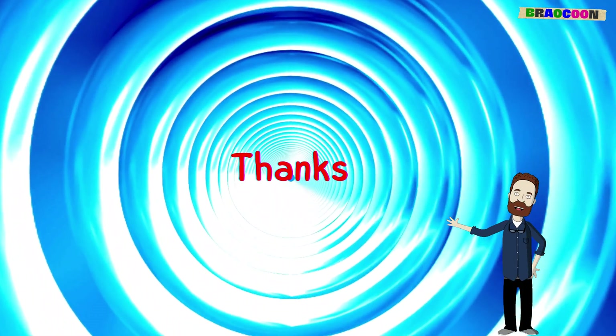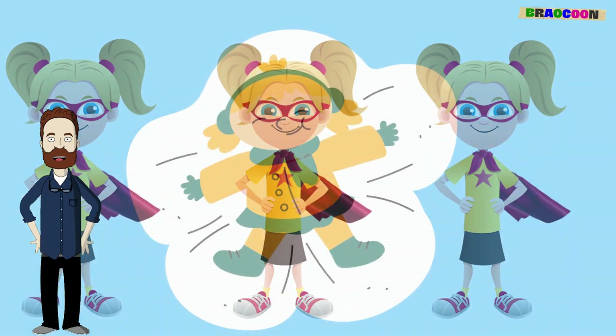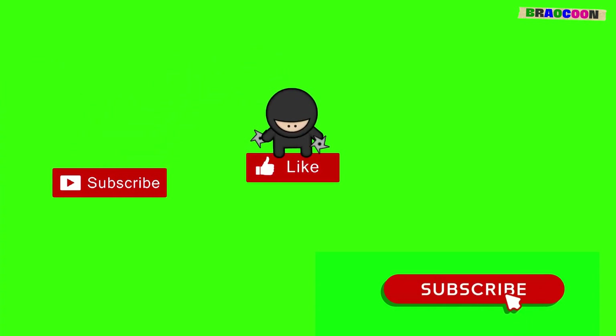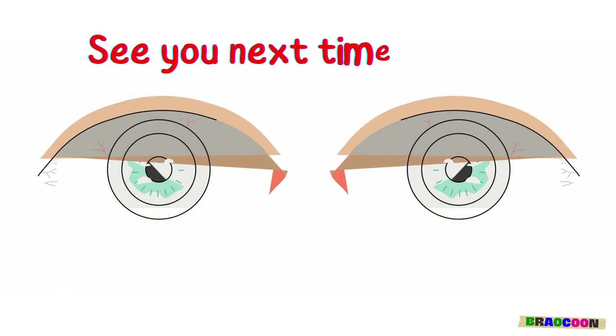Thanks for joining on this inside look at how our bodies work. If you enjoyed learning about the super team inside you, don't forget to hit the like button, share, and subscribe for more exciting discoveries. See you next time, friends!